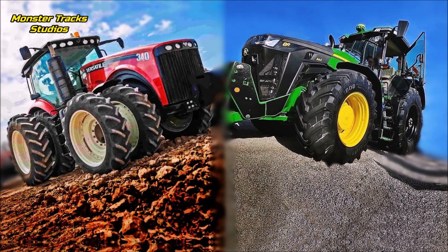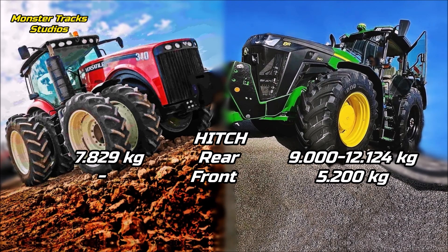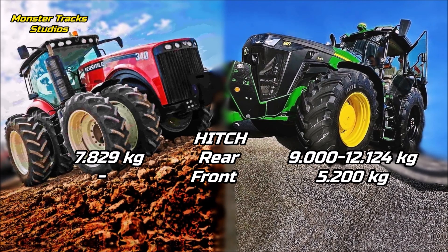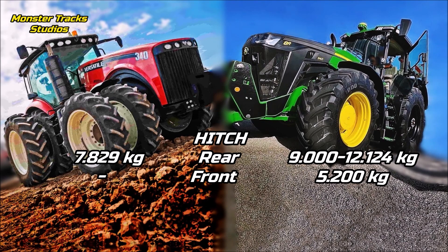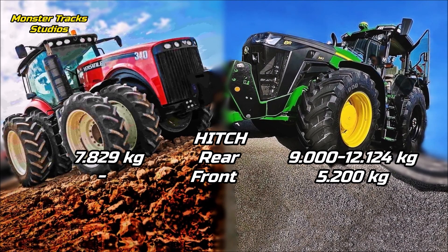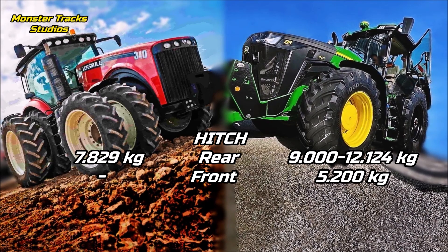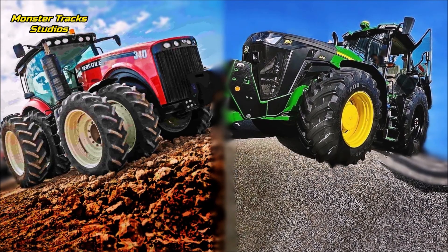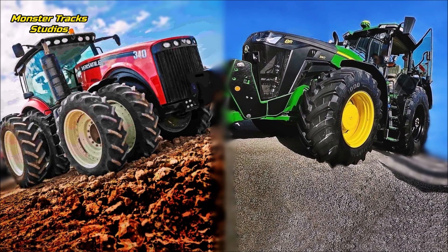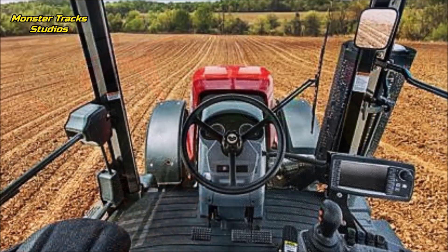The rear hitch lift of the Versatile is at 7,829 kilograms, with the front one not available according to the brochure, or maybe available upon order. Deere's rear is higher at 9,000 kilograms standard and can touch 12,224 kilograms peak optional, with a front hitch at 5,200 kilograms. So regarding hitch, the Deere can lift more capacity and a front hitch is also available. The top speed of the Versatile is at 40 kilometers per hour.